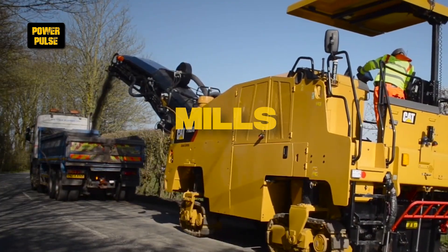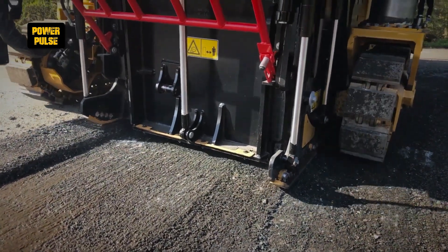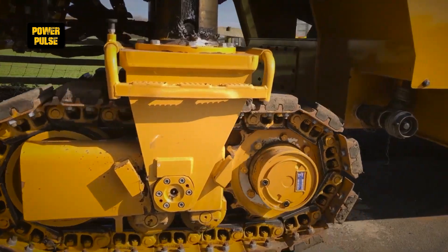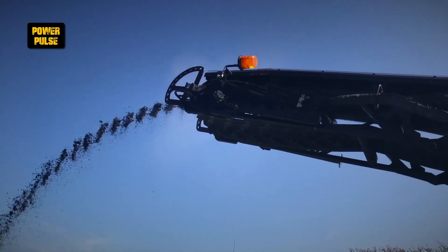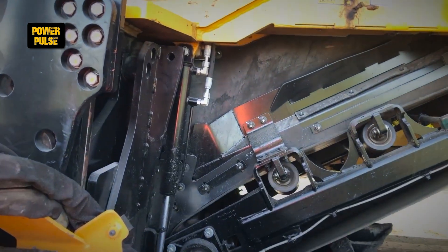Millers. Mills, or cold planers, are used in road work to remove worn or damaged asphalt layers, grinding them up to be recycled or disposed of, making way for new pavement in a process essential for road maintenance and resurfacing.